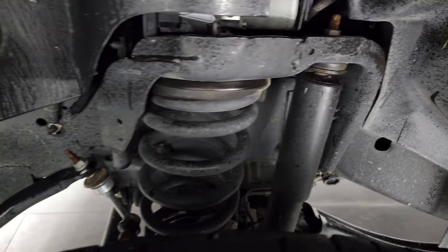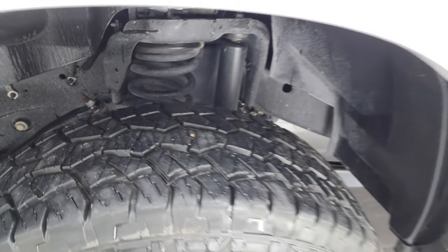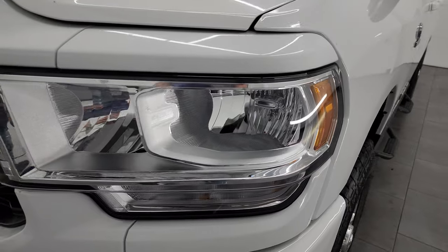Frame and underbody is exceptionally clean on this truck. This is a one-owner, clean title history, clean Carfax out of Oklahoma, so very little corrosion on that frame.